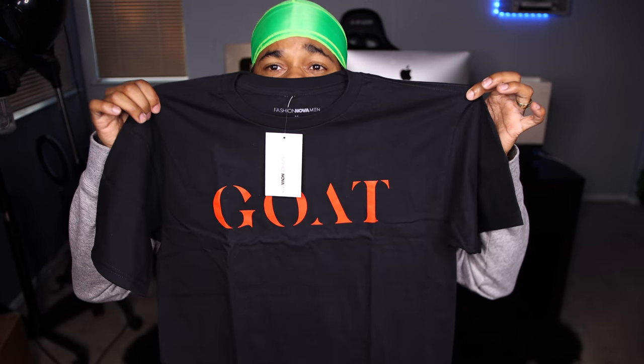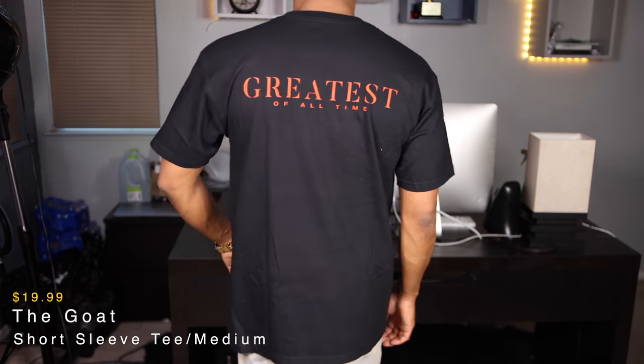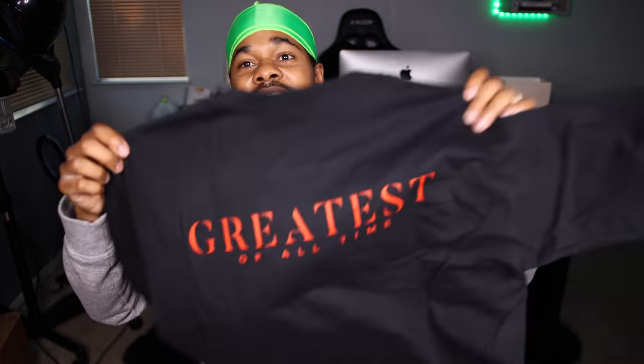I got another tee — this one is called the GOAT short sleeve tee. On the front it says what you already know, nothing needs to be explained. It's self-explanatory — that's how I feel about myself, I feel like I'm the goat right now. On the back it says 'The Greatest of All Time.' Yes sir. On-body up next.